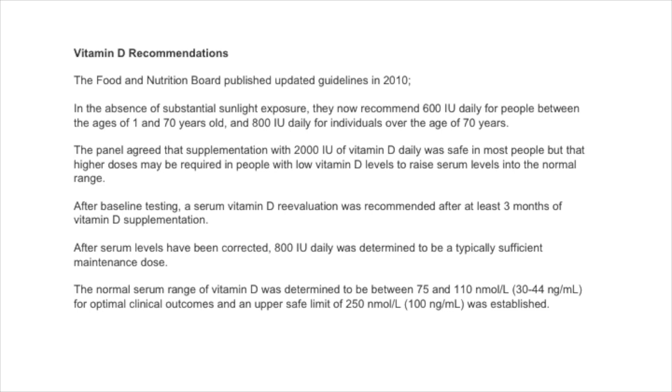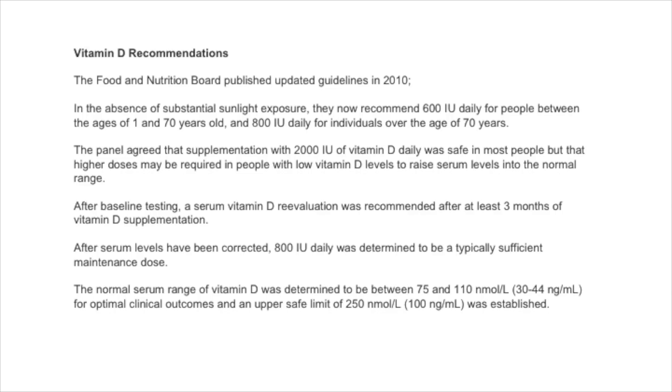The normal range of vitamin D was determined to be between 75 and 110 nanomoles per litre for optimal clinical outcomes, and an upper safety limit of 250 nanomoles per litre was established.